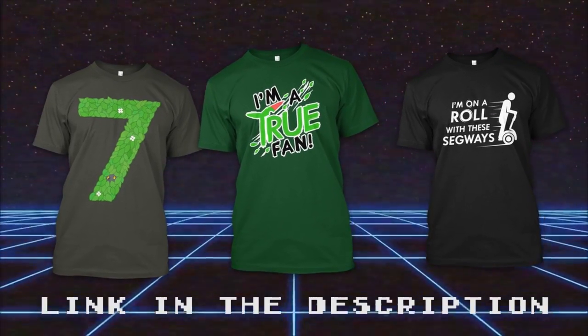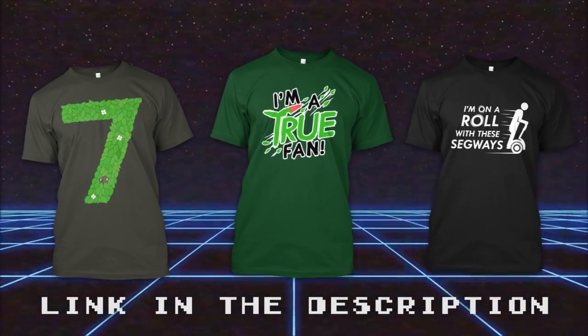Buy my shirts. If you don't do that, you'll get hurt.